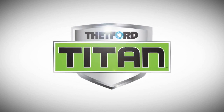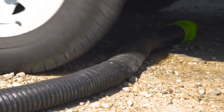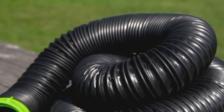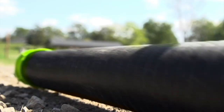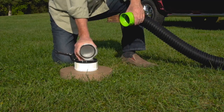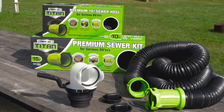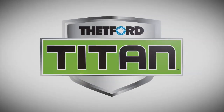Thetford's tough new Titan sewer hose is virtually uncrushable. Ever had your sewer hose run over by an RV? Watch Titan bounce back. Titan hose is made of Thetford's proprietary blend of TPE and provides the highest degree of puncture and abrasion resistance. It has an easy-to-grip fitting for a leak-free connection to RV outlets, and a rotating elbow easily aligns and allows a convenient connection and straighter flow. Titan is another innovation from Thetford, the RV sanitation leader.